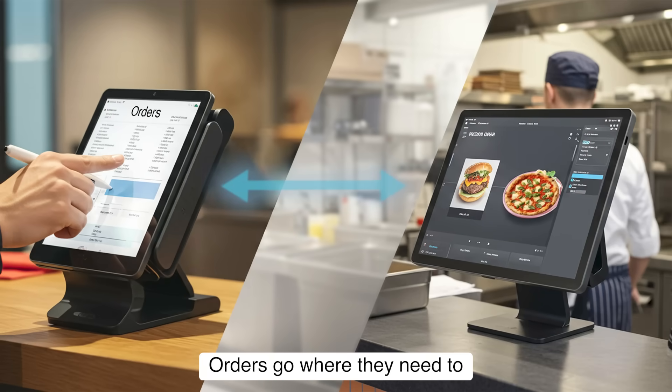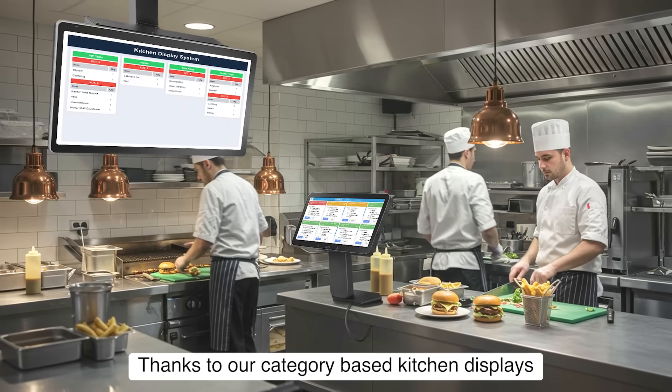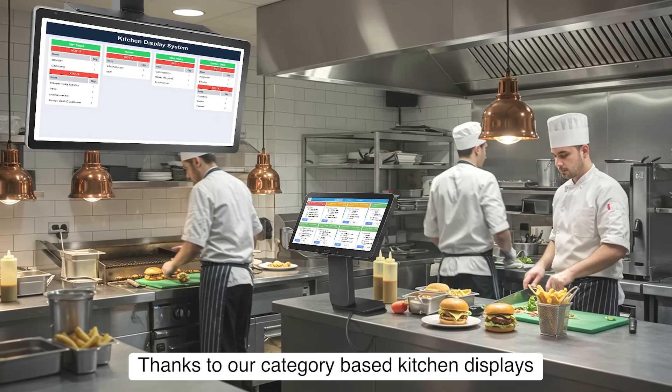Orders go where they need to — burgers to the grill, pizza to the oven — thanks to our category-based kitchen displays.